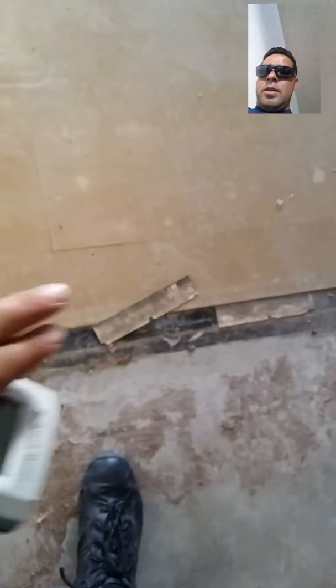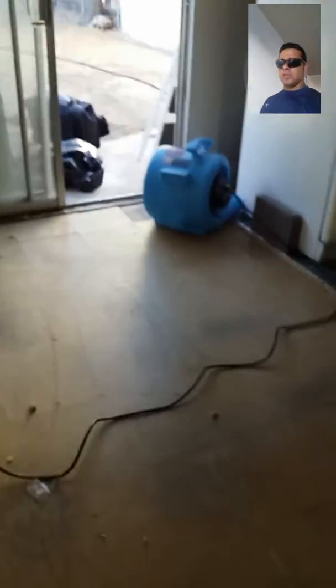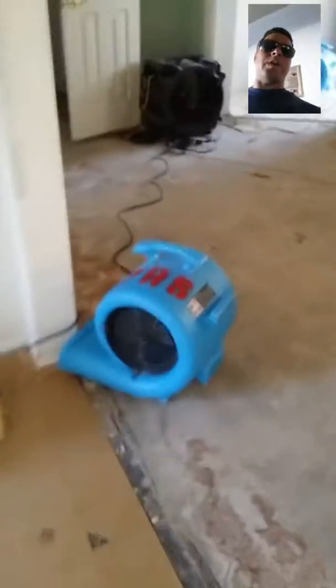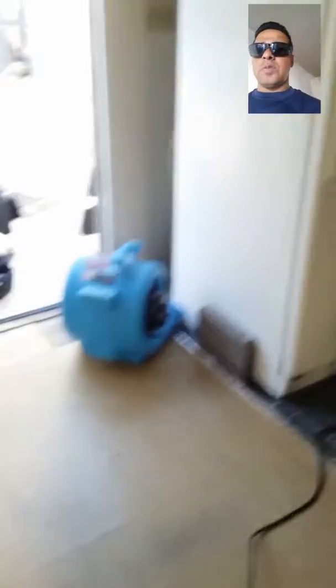Moving into the dining room — as you can see, these tiles are starting to pop up here. The environmental company was out here earlier today to take samples of the tile to determine if it has asbestos. Most likely a home built in 1965 is going to have asbestos tiles and the adhesive beneath it.